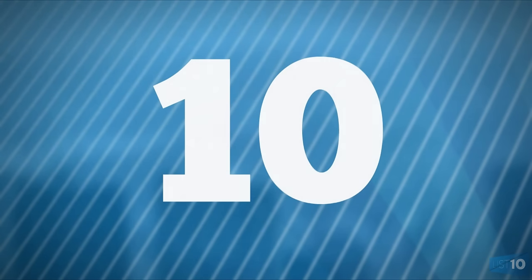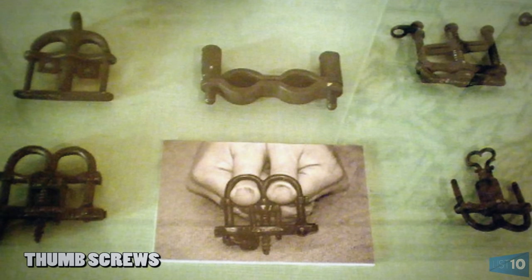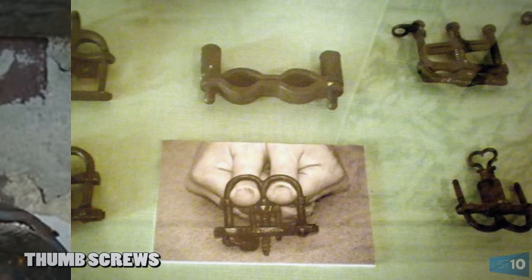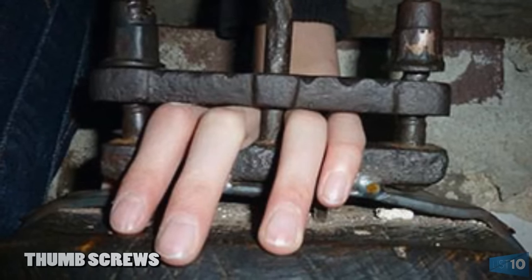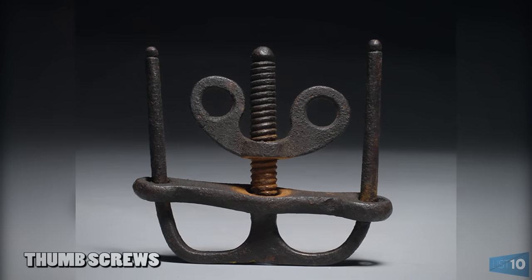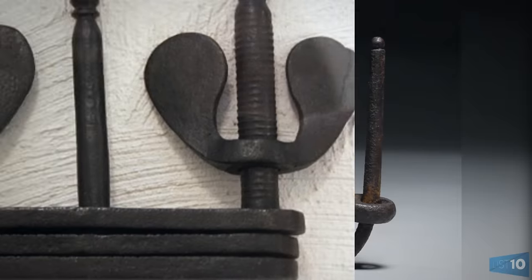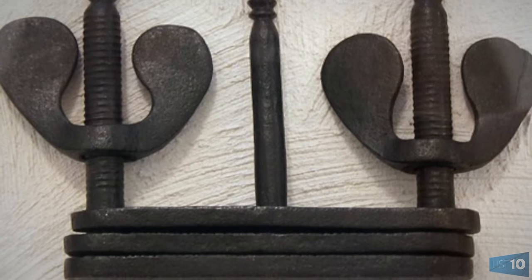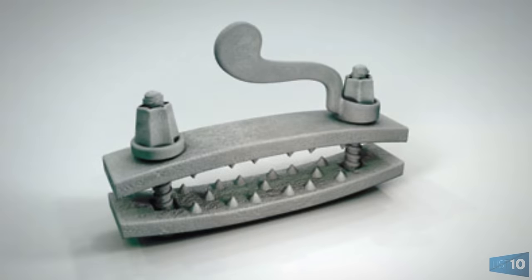Number 10: Thumbscrews. This little nugget of joy was first used in medieval Europe. It's a simple design, being little more than a portable vise. With this contraption, a torturer would insert one's thumbs, fingers, or even toes into it before cranking down on the screws. As the screws were turned, the victim's digits would be crushed and pulverized, resulting in what could only be described as excruciating pain.